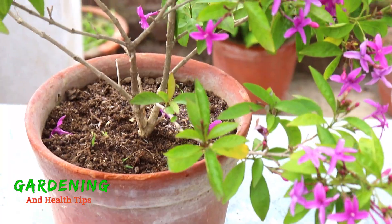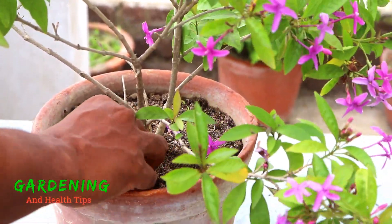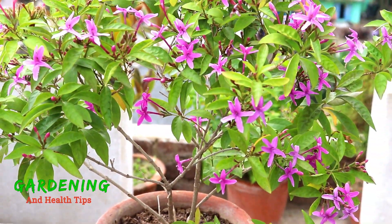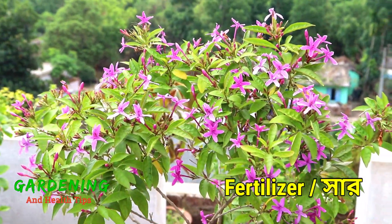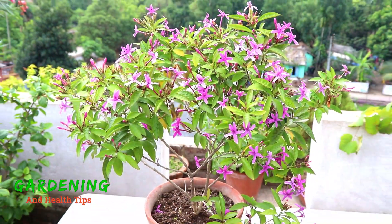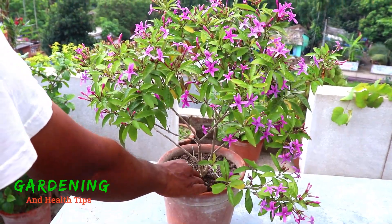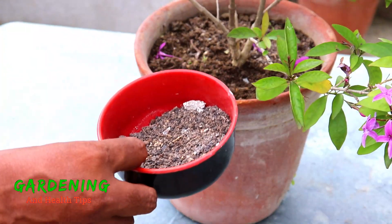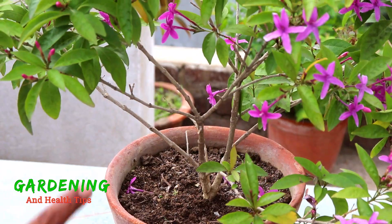We can see the leaf — give a little bite off the leaf, even at the roots. This flower has bloomed. Let's see the flower of this plant.